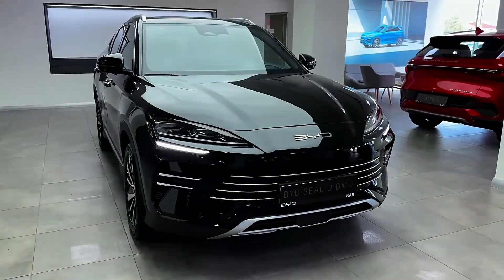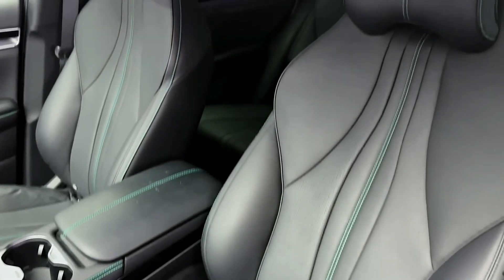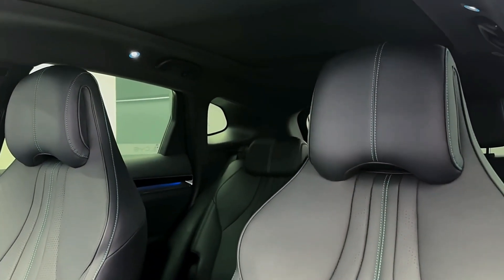The 2025 BYD SEAL U DMI is a plug-in hybrid SUV that combines efficiency with advanced technology and design. Here are its key features and anticipated pricing.